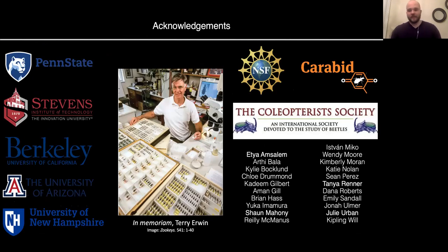I have a lot of people to thank as well as a lot of funding sources, certainly including the Coleoptera Society, who is making a lot of this research possible. I also have to acknowledge, as with any carabid beetle talk, the people who really laid the groundwork for studies in carabidology, such as Terry Irwin, who I know we all miss quite dearly. Thank you for coming to my talk and for listening. If anyone has any questions, please feel free to stick around or send me an email. Thank you very much.